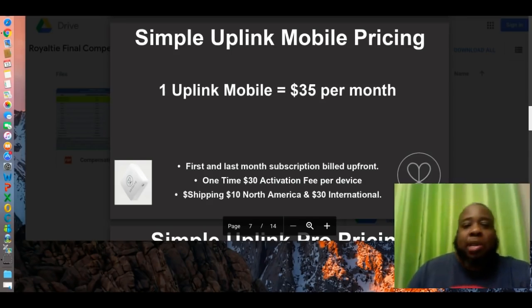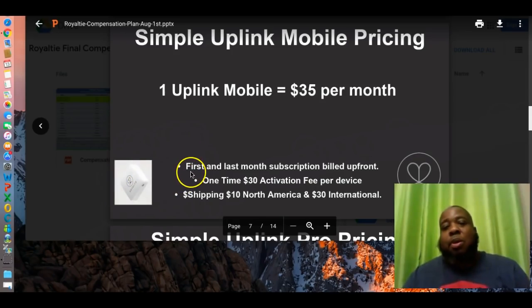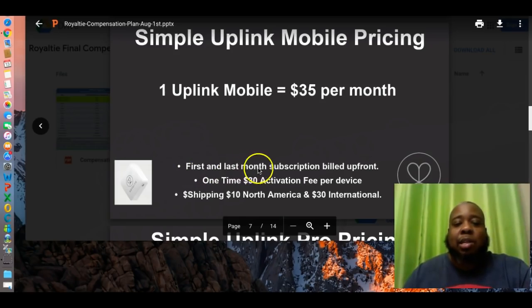A little bit more information about Uplink. How much would it cost you? The basic Uplink, which hooks up to your cell phone — perfect for a solo entrepreneur — is $35 a month. It's a small device you see right here in this caption. Your kit fee, which I will be covering for you, will be your first and last month's subscription, the activation fee, and your shipping fee of $10 in North America.